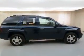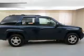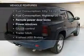Anti-lock brakes help you bring your vehicle to a safe stop. Enjoy the comfort of dual temperature controls, and with these notable features, you won't want to miss out on the opportunity to own this amazing ride.